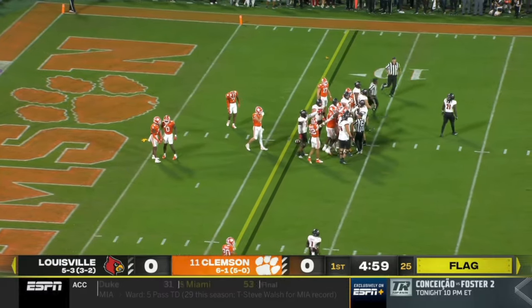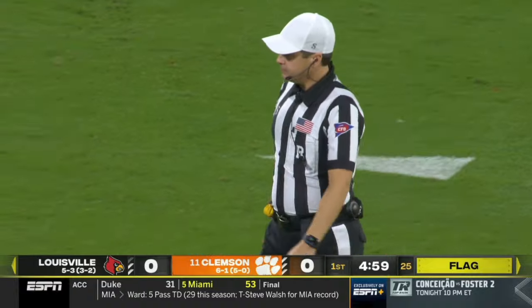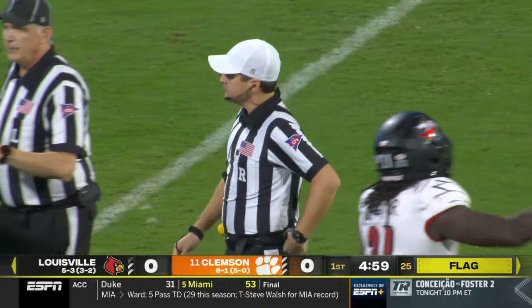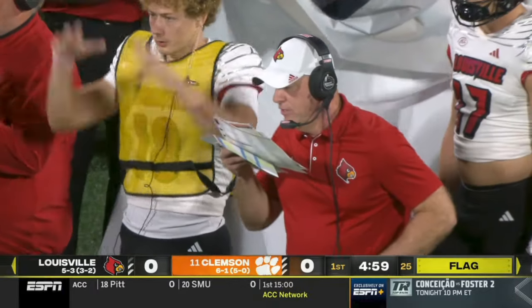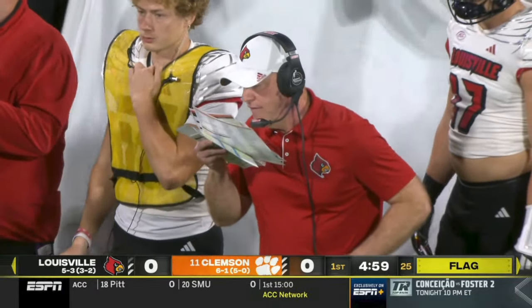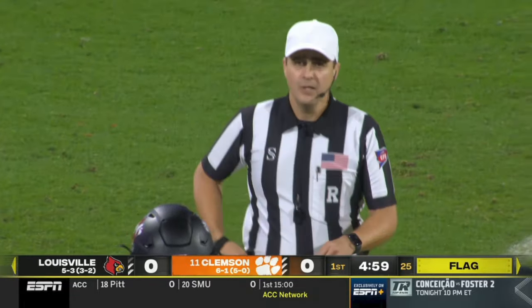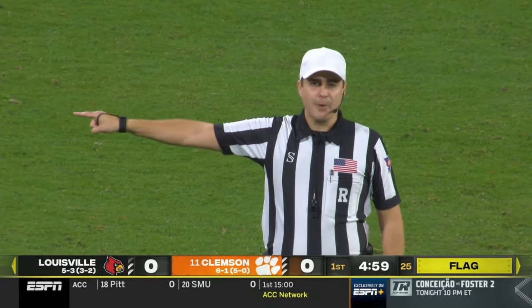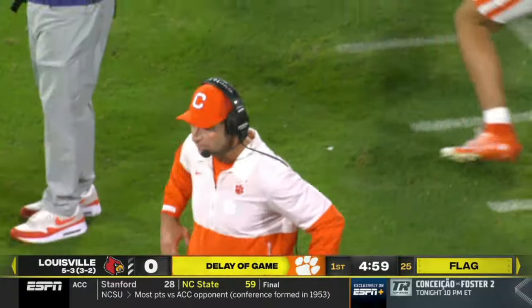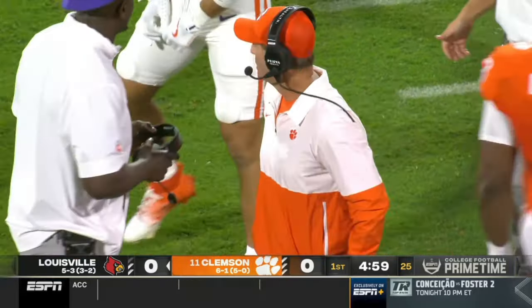Now it is third down and six. Michael Gonzalez will be called for a false start — wipe away that whole sideline conversation. The whole play-calling situation changes. Then on the Louisville sideline they're pointing at Clemson — disconcerting signals, defense number 19, penalty is after this is the goal and results in a first down. So that gives them a first down without running a play. They called that on Demonte Capehart, number 19, who's been a fantastic player for them.